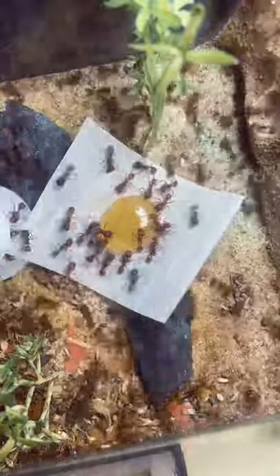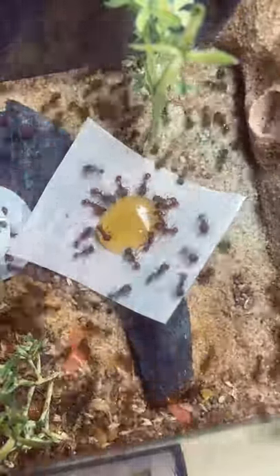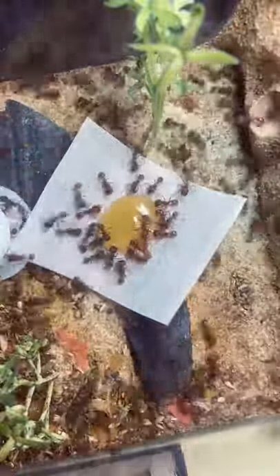Today, I gave my ants a drop of honey. It was a rather big drop, so it didn't take long for the ants to find it. At first, you can see a lot of the ants decided to swarm it, mostly staying on the outer edges of the honey. But some of the ants were daring enough to step inside of the honey. One ant even walked backwards in and out of the honey.